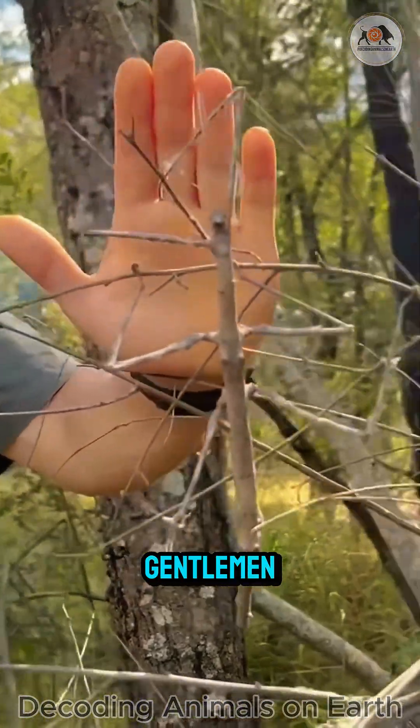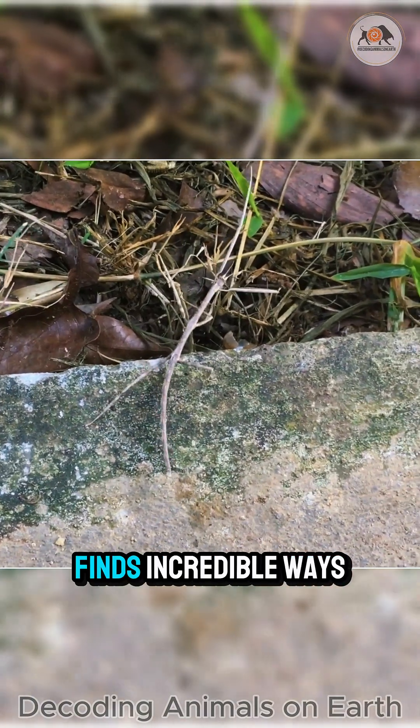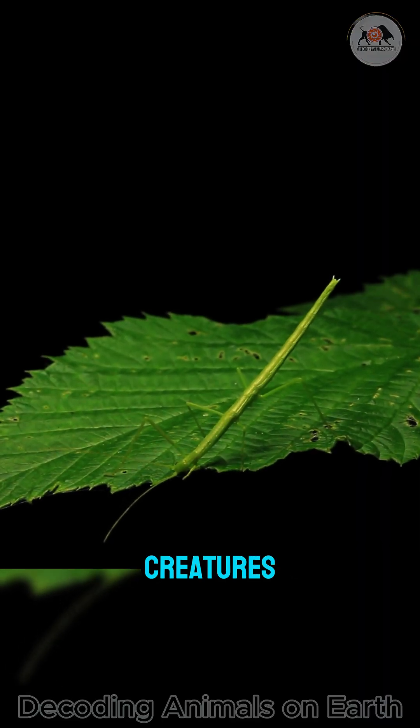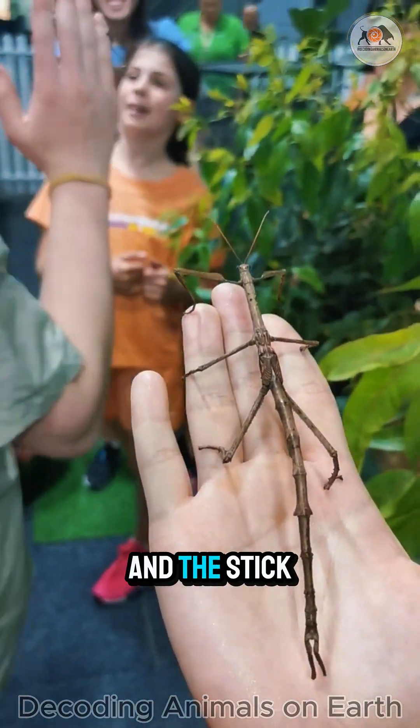Welcome, ladies and gentlemen, to the wondrous world of nature, where life always finds incredible ways to survive and thrive. Today, we will explore two small creatures that are true masters of disguise: the leaf insect and the stick insect.